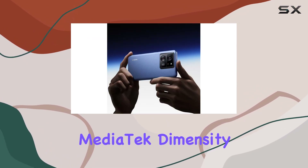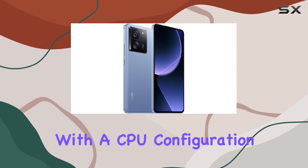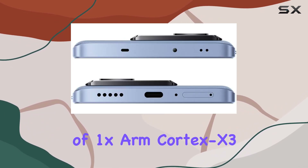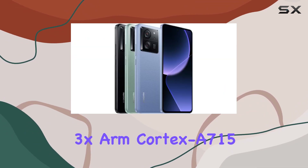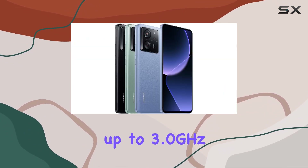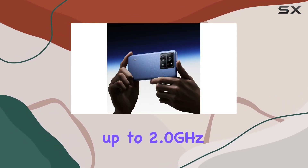Under the hood, the MediaTek Dimensity 9200 processor ensures smooth performance, with a CPU configuration of 1x ARM Cortex-X3 up to 3.35GHz, 3x ARM Cortex-A715 up to 3.0GHz, and 4x ARM Cortex-A510 up to 2.0GHz.